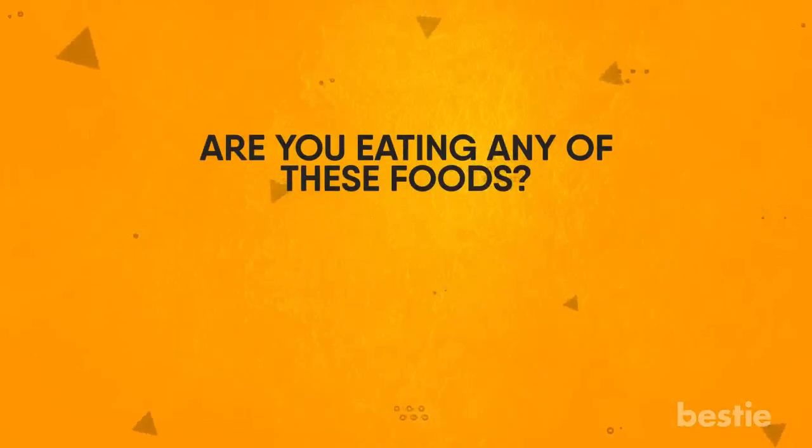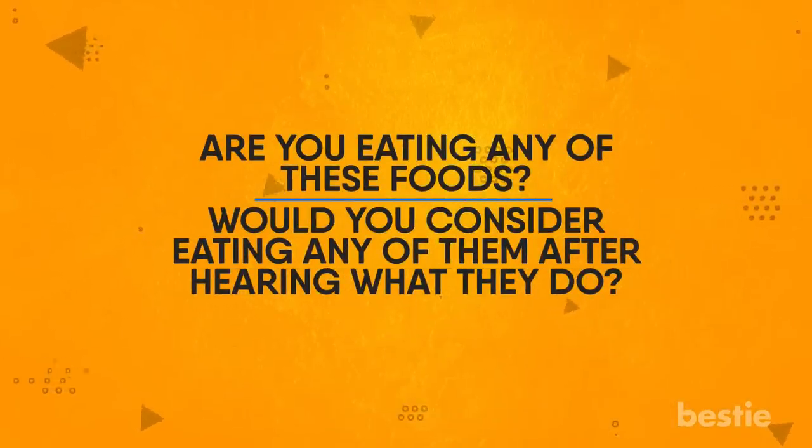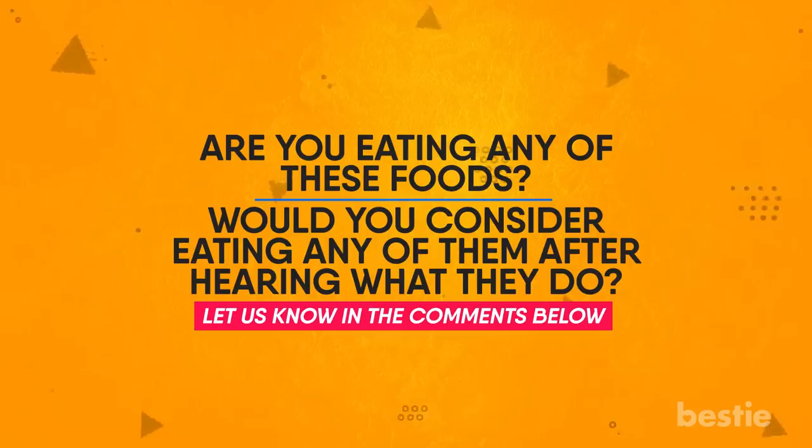Are you eating any of these foods? Would you consider eating any of them after hearing what they do? Let us know in the comments below — we'd love to hear from you!